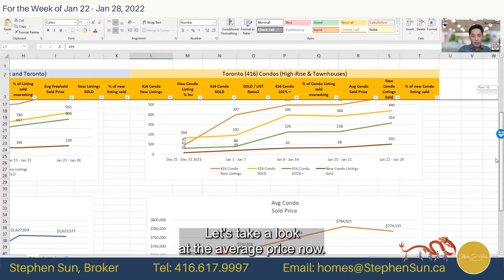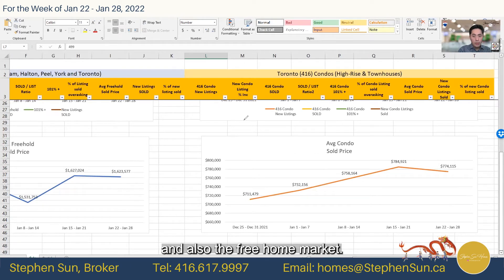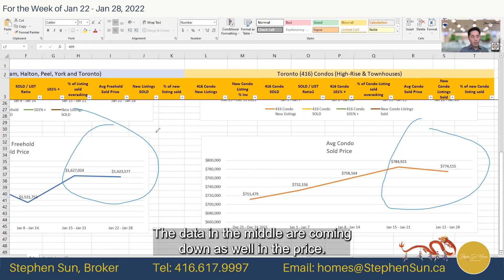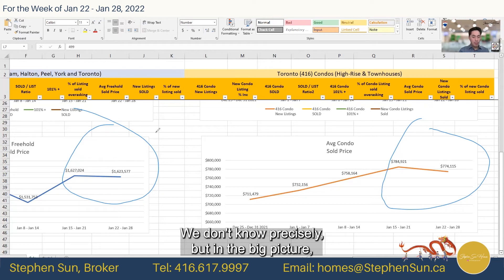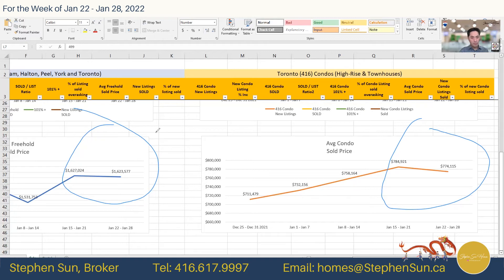Looking at the average condo price, very interesting — both the condo market and the freehold market are showing the same leveling off. This could mean we're doing more lower-end sales, pulling the average down, or prices in the middle are coming down as well. In the big picture, even though some condos are selling for record numbers, the average price is still quite stable, hovering around $770,000.